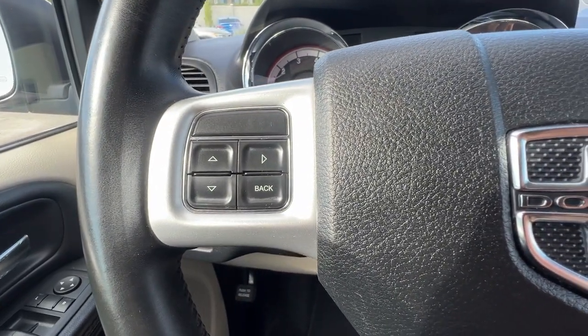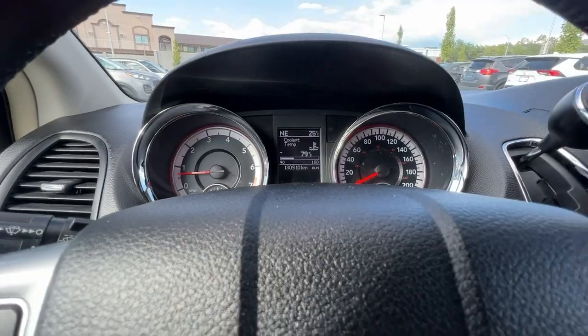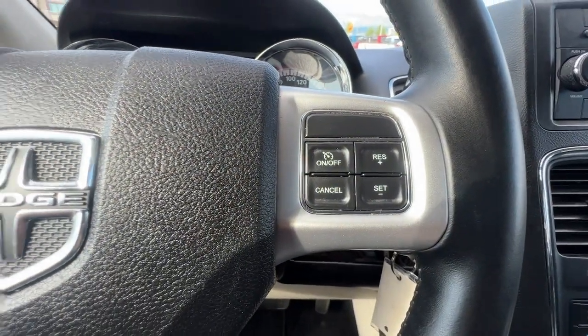On the left-hand side of the steering wheel we've got some of our controls for information you can access up on the dash, and over here on the right we're going to find our cruise control.